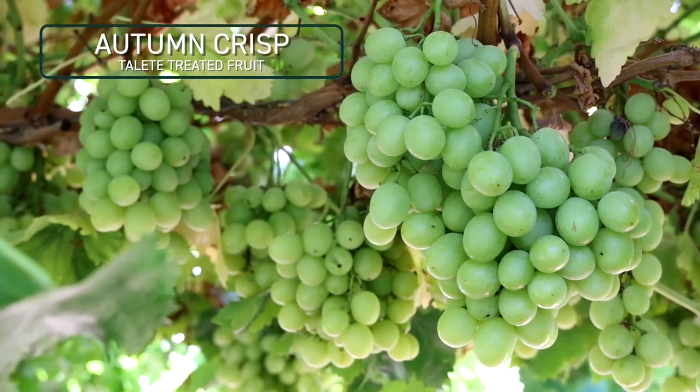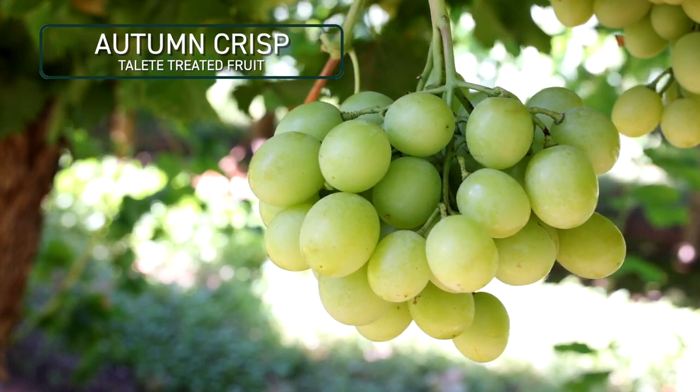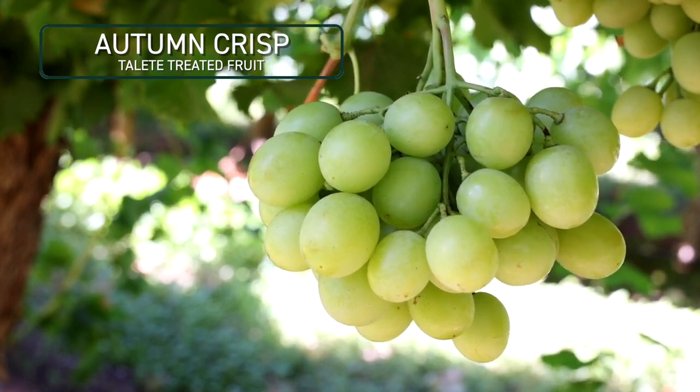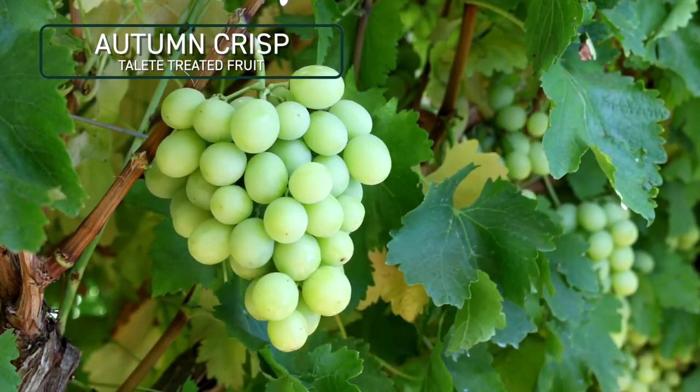On top of that, better flavors, better crisp, better shelf life — it is just fantastic to see that a product can bring those capabilities to table grapes. If you can add that to any horticultural crop, that is what you're after. That is, at the end of the day, money in the grower's pocket.